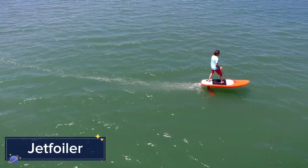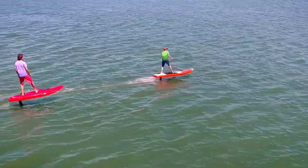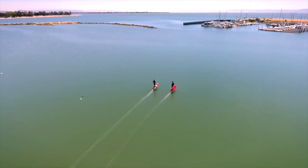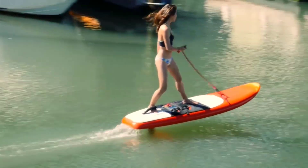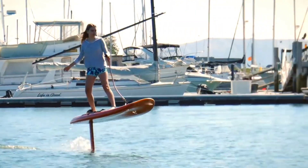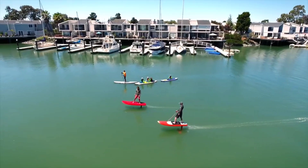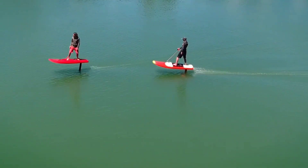Surfing just got an electrifying upgrade with the Jetfoiler, an innovative electric hydrofoil surfboard that lets you glide above the water with ease. Powered by a silent electric motor, the Jetfoiler gives you the sensation of flying as you carve through the waves, reaching speeds up to 25 miles per hour.